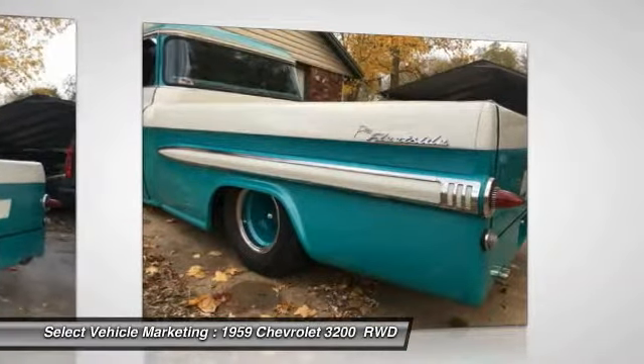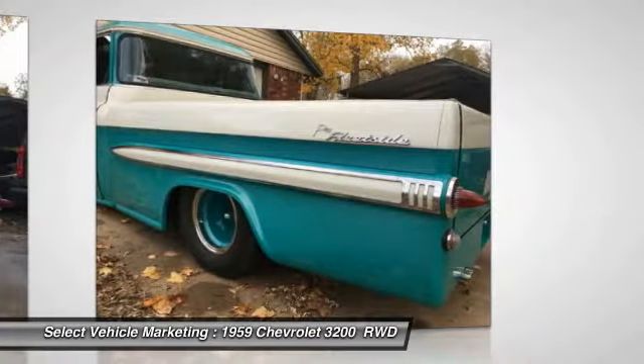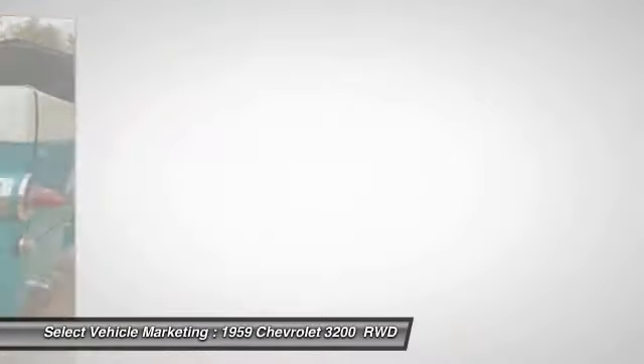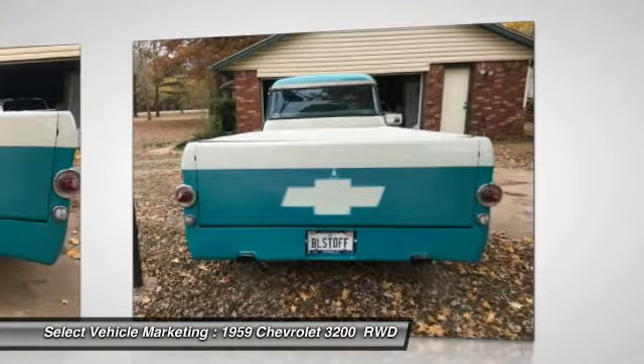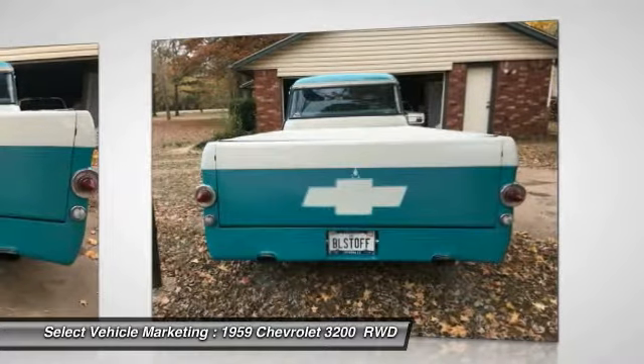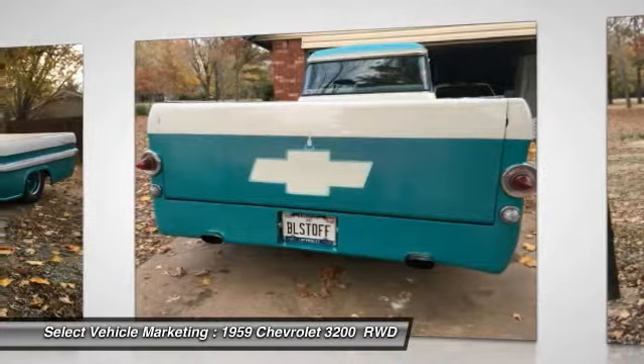With only 7,000 miles, you can rest assured that this 3200 Pro Street Deluxe Fleet Side Truck will capture the attention of anyone who sees it for many years to come. This 1959 Chevrolet 3200 provides the ideal balance of nostalgia and class.